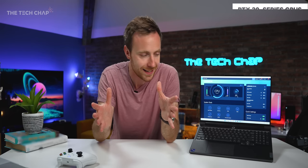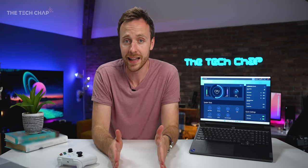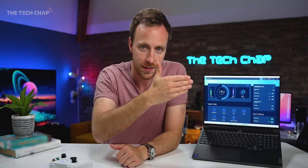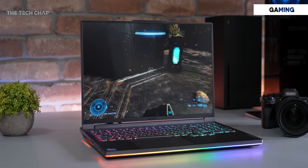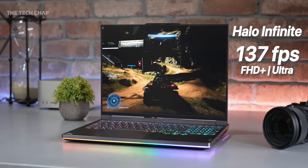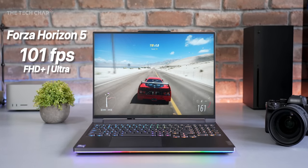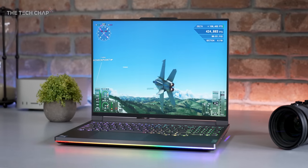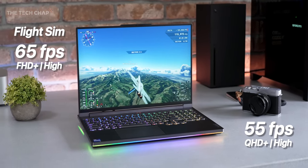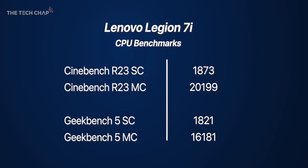The RTX 3080 Ti is the fastest GPU you can get in a laptop right now, and it's had a 17% boost in TGP over the regular Ti found in most laptops — 175W versus 150W. In Halo Infinite at ultra settings I averaged 137fps at FHD+ or 104fps at native QHD+. In Forza Horizon 5 at ultra I got 101fps at FHD+ and 87fps at QHD+. Microsoft Flight Simulator was smooth at 65 and 55fps respectively. These are some of the highest benchmark scores I've ever seen from a laptop.